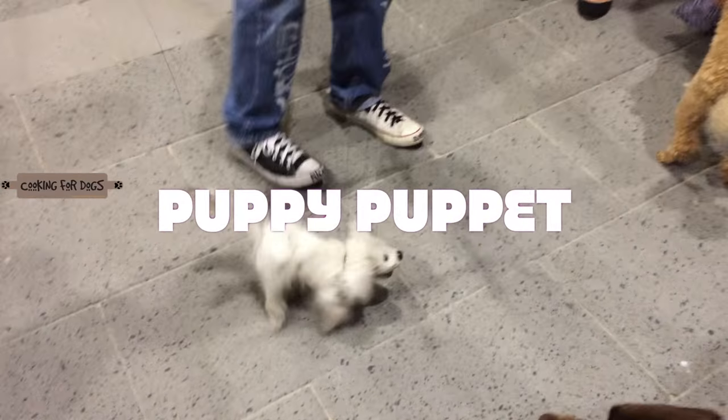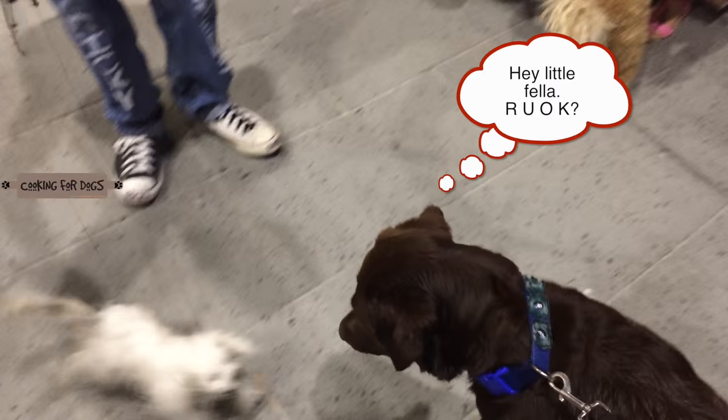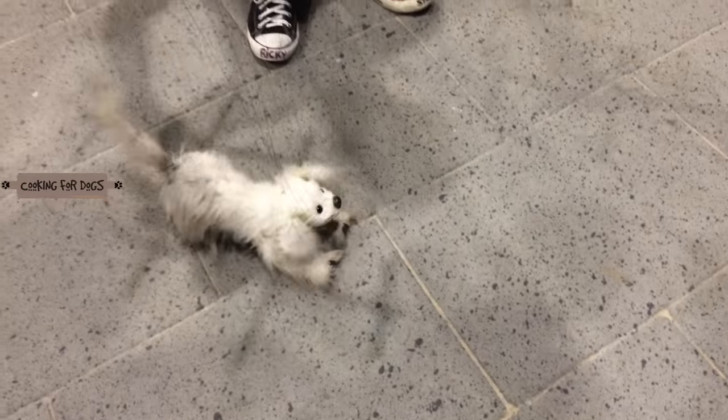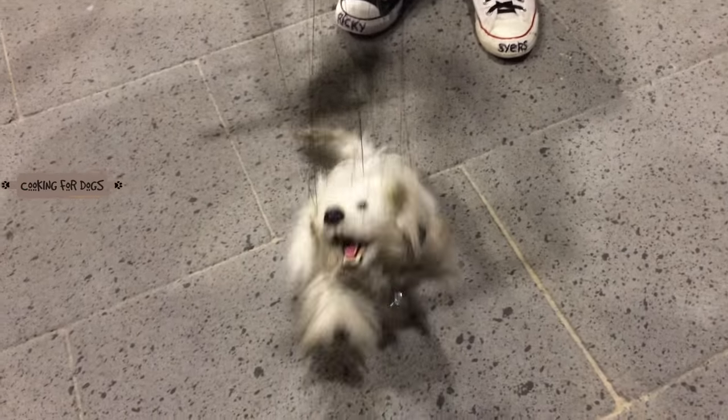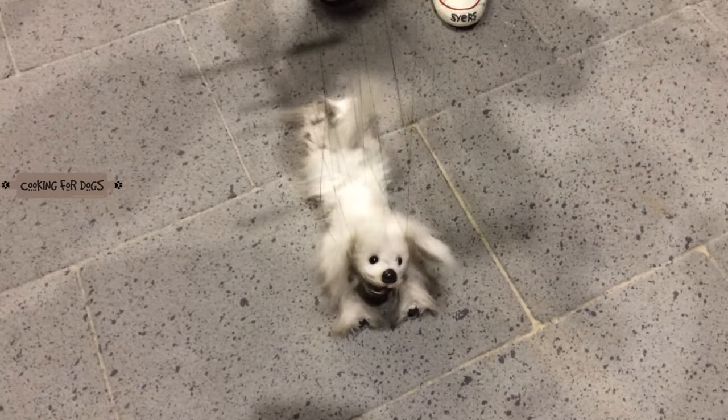Hi everyone, welcome to Cooking for Dogs. This week we're out of the kitchen and we're taking to the streets. So if it looks like a puppy, acts like a puppy, and sounds like a puppy, it must be a puppy, right? We have to stop and look at this amazing puppeteer with all the strings attached to this puppy.